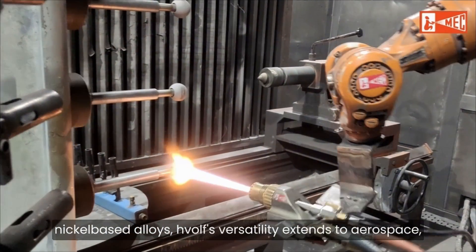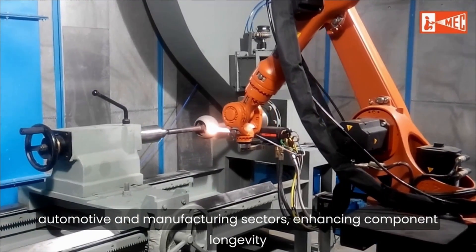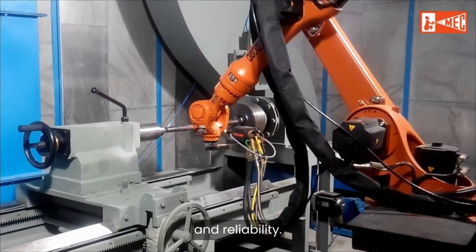HVOLF's versatility extends to aerospace, automotive, and manufacturing sectors, enhancing component longevity and reliability.